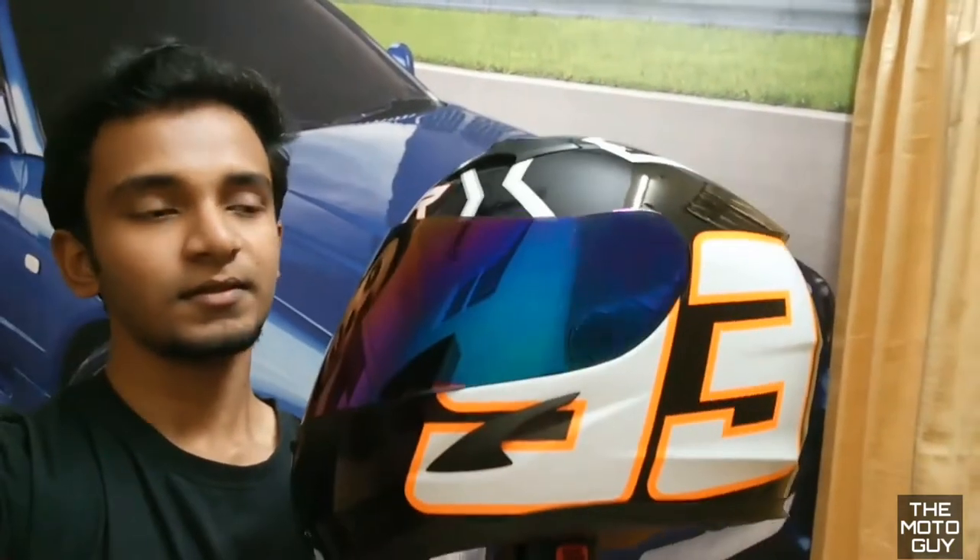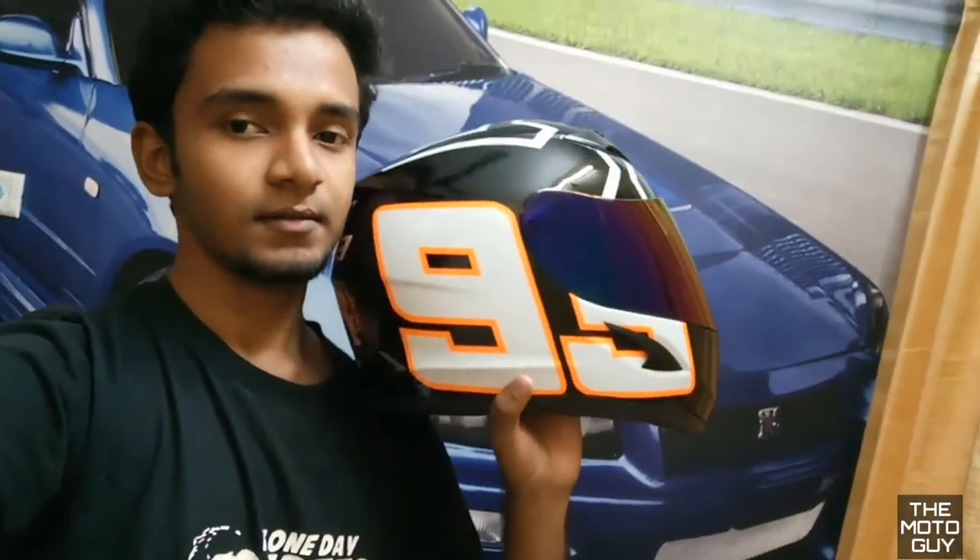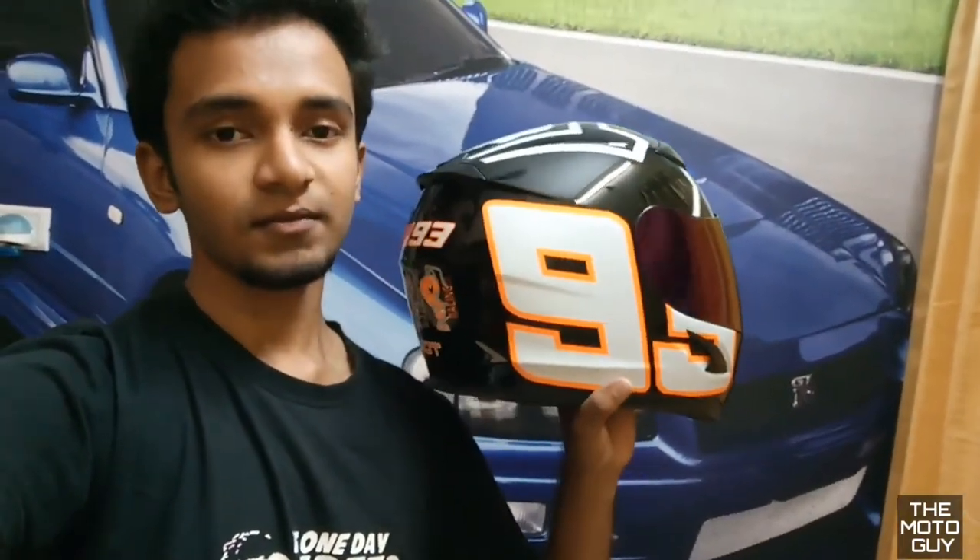The only problem with this visor is I can't ride at night with it, so I've got to buy a spare transparent visor for this helmet.